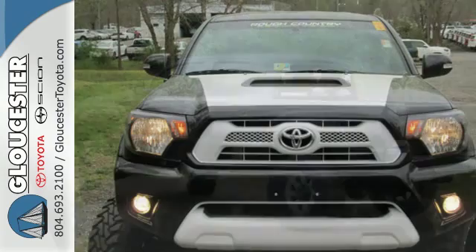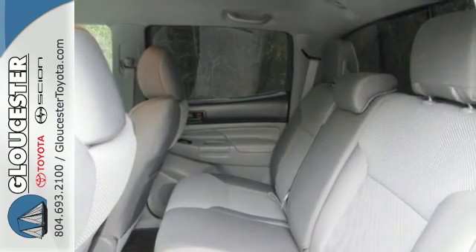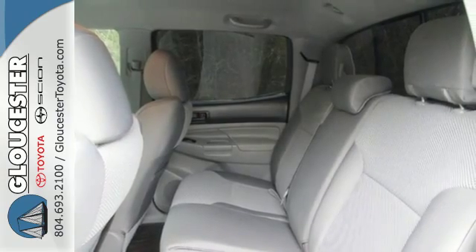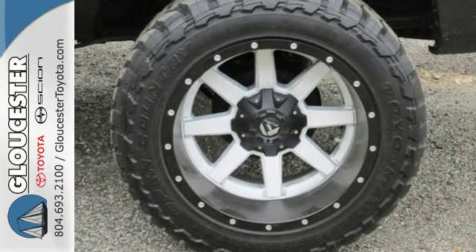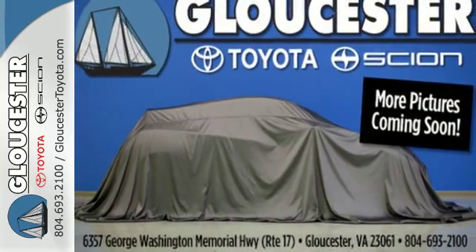It also has the Star Safety System, which integrates safety technologies like vehicle stability control, traction control, electronic brake force distribution, and smart stop technology. Rule the off-road in this Tacoma today.